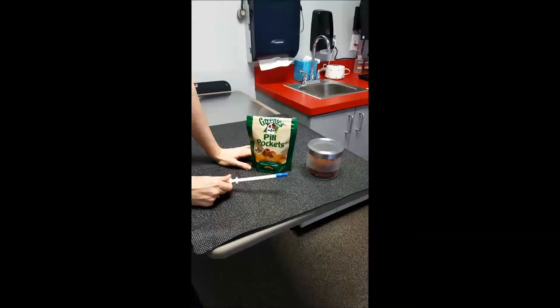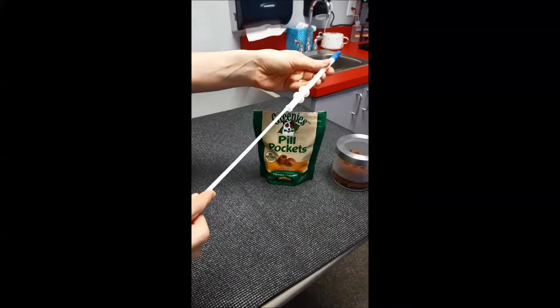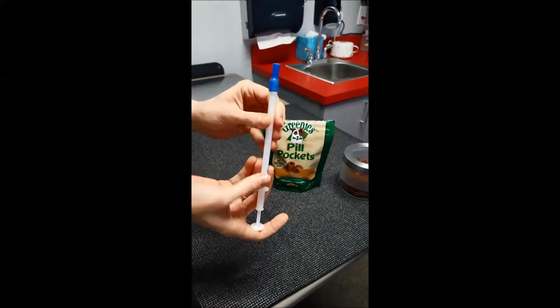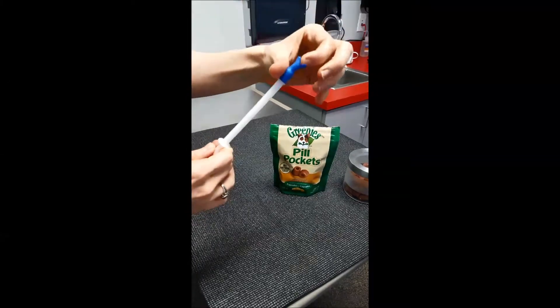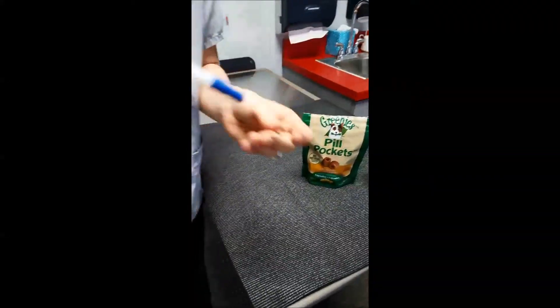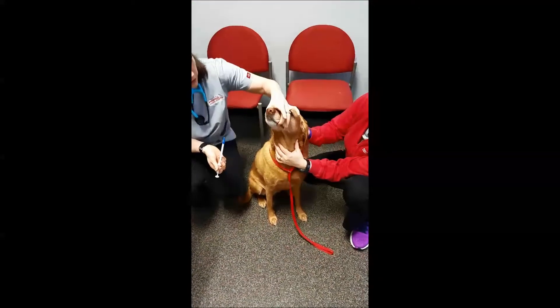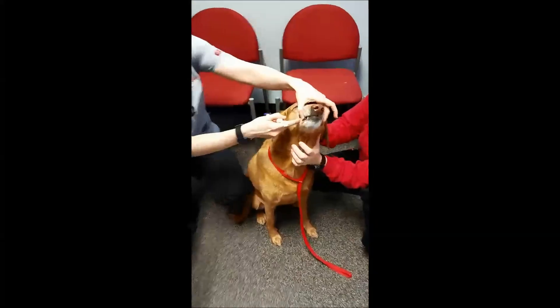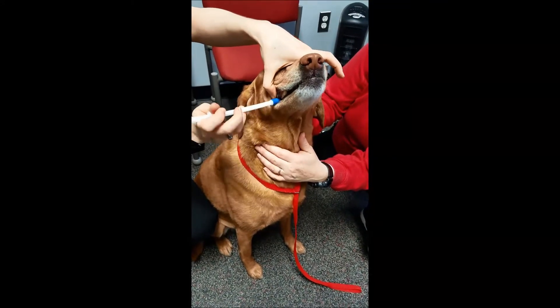The other option is to get one of these pillers. It has this little stick that goes in there and it just kind of pokes through. You place the pill right here in this rubbery end, then you put it in the side of their mouth with the pill in there, so you kind of grab the top and wedge it in there in the back.